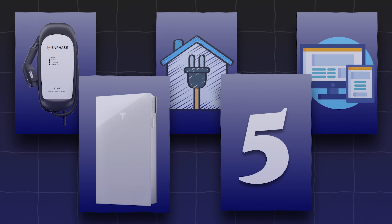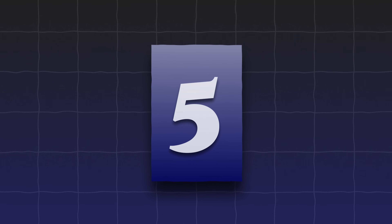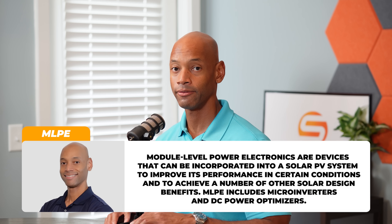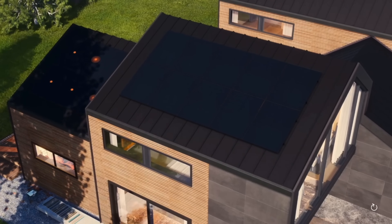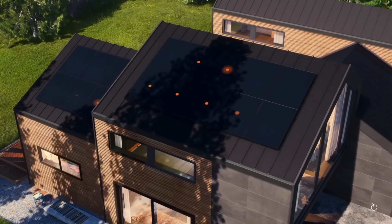Trend number five is really more of a question than a trend: do we still need module level power electronics? Back in the day, solar used to be installed using string inverters, where all the solar panels were wired together on the roof and one or two strings would be brought down to a central inverter at ground level. About 14 years ago, we saw the introduction of module level power electronics — the first generation being microinverters, a small inverter underneath each individual solar panel. This provided module level shade mitigation, meaning that if shading negatively affected one solar panel, it would not affect the other solar panels in the system, so each panel can operate as its own independent power source.